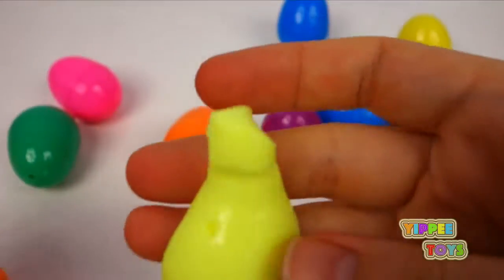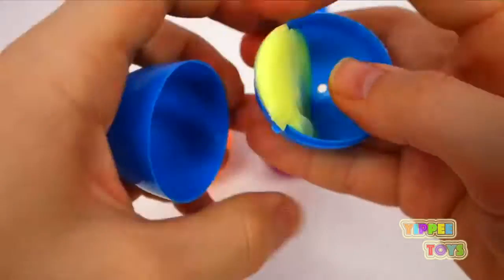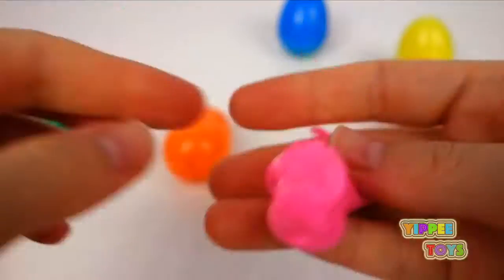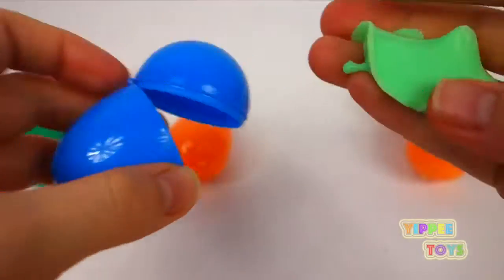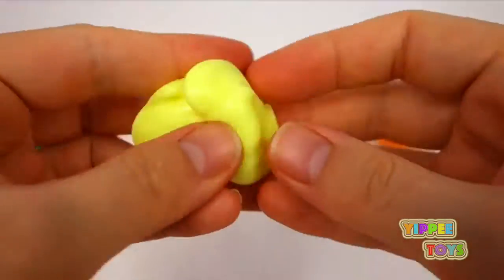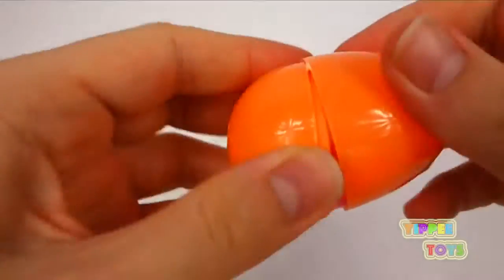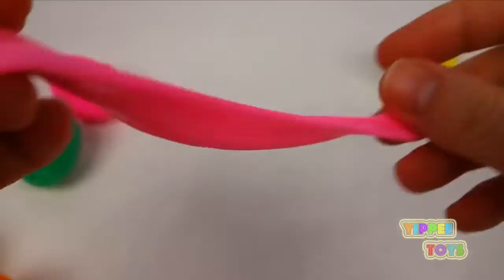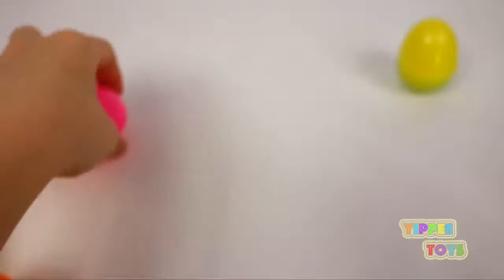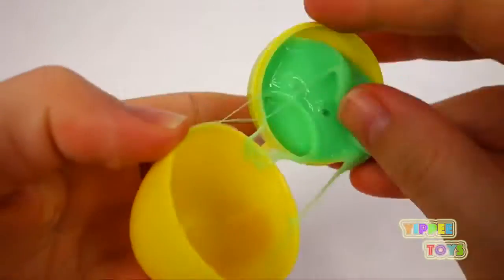Blue. Yellow, another yellow, pink, green, yellow, green, pink, green, pink, and our last color is green.